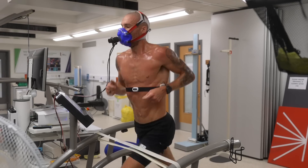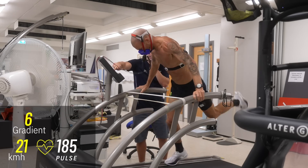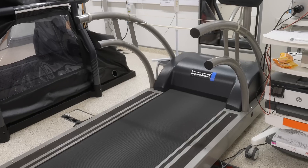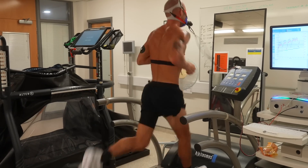I find VO2 max testing and threshold testing probably one of the most important things you can do to ensure that you're training at the right intensities in the right zones and getting the most bang for your buck when you're out there training. I wanted to see if all the training I'm doing is working, and threshold testing and VO2 max testing is one of those protocols that you can do to help your training.